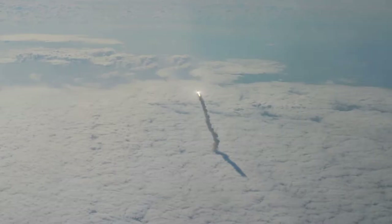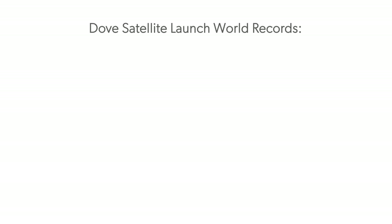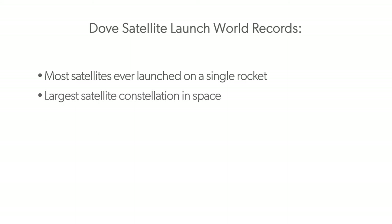This is leading to an explosion of new ways to view the Earth from space. In February of 2017, a California startup called Planet launched 88 miniaturized satellites known as Doves into low Earth orbit. The satellites were on a rocket that took off from the Satish Dhawan Space Center in Sriharikota, India. The launch broke two world records: the most satellites ever launched on a single rocket, and the largest private satellite constellation in space.